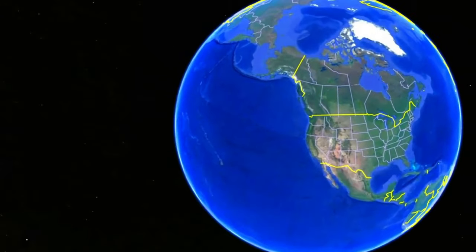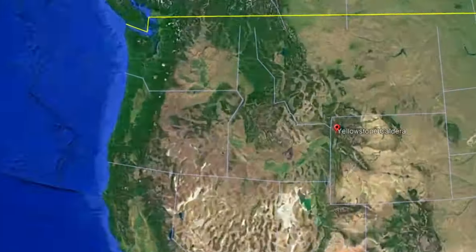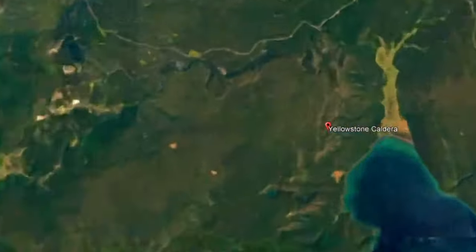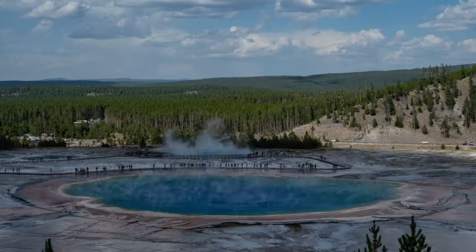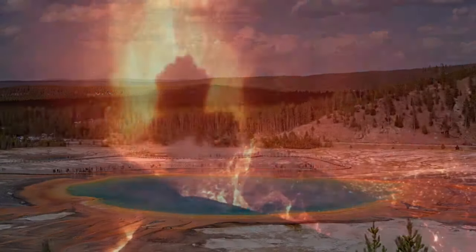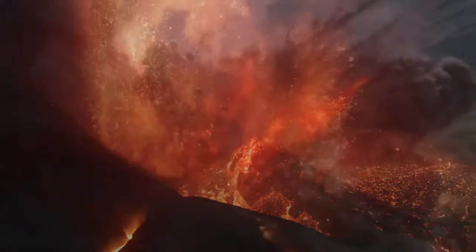Nestled amidst the serene landscapes of Wyoming lies a tale of nature's raw power waiting to be told. Yellowstone's tranquil guises and pristine beauty conceal a tumultuous past. Approximately 640,000 years ago, this peaceful land was the epicenter of a cataclysmic event known as the Lava Creek Super Eruption — an event that forever reshaped North America.